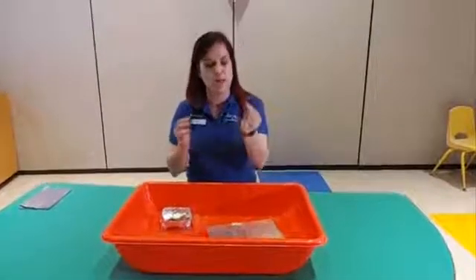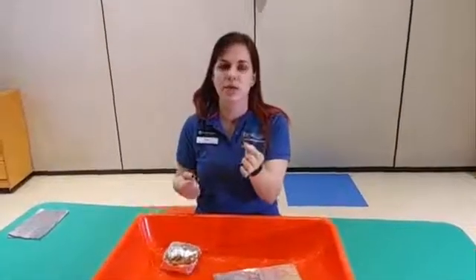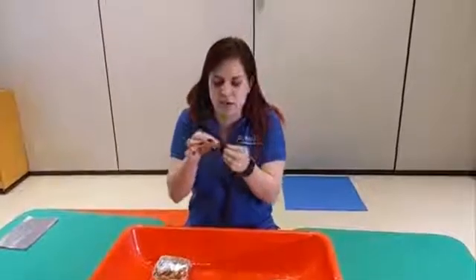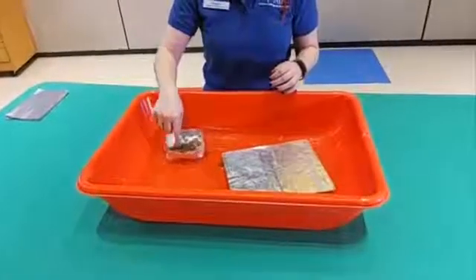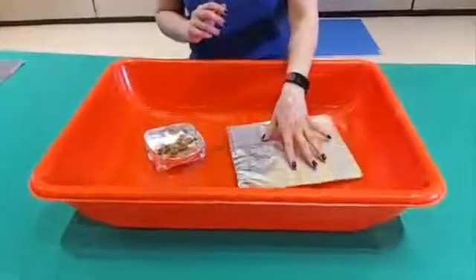Something that is way more dense than water is our penny, because it's made out of metal, so its molecules are really, really small and tightened together. So if I put this in the water, it'll sink on its own. The reason our penny boats float is because the foil is less dense than the water and it helps hold our pennies up.